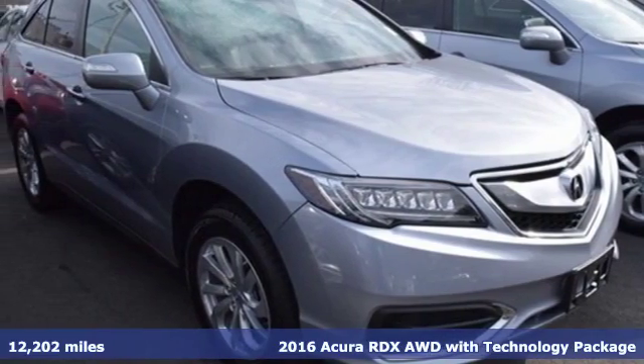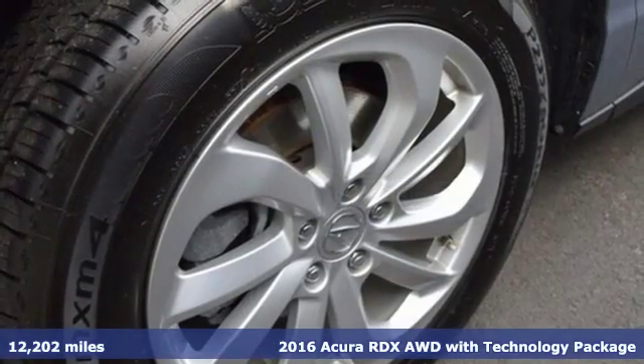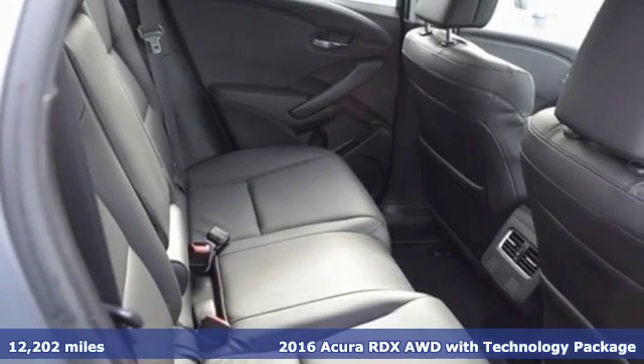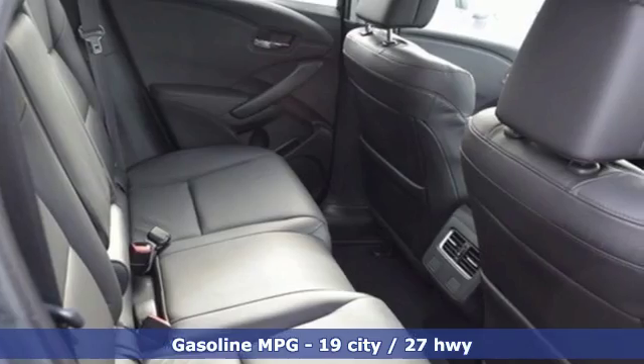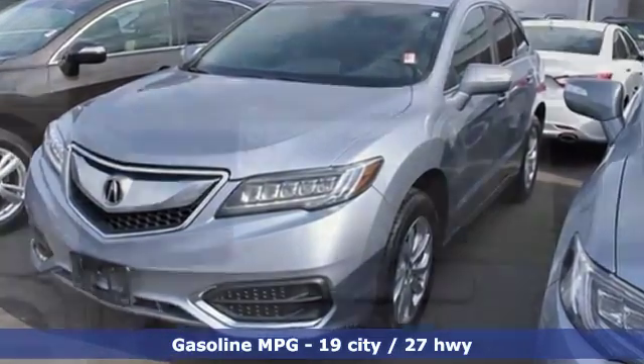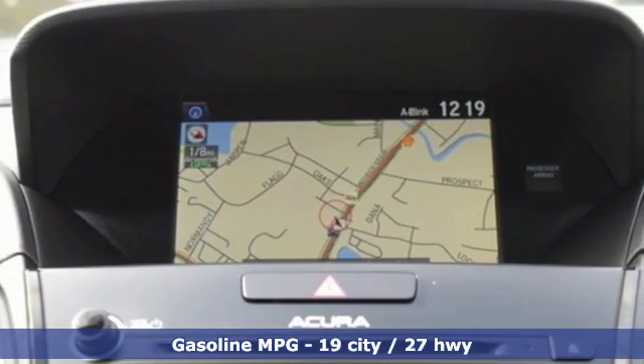It's a 2016 Acura RDX. This luxury crossover provides everything you need to get through your daily routine. The 3.5-liter iVTEC V6 engine with a 6-speed automatic transmission with sequential sport shift paddle shifters and grade logic control supplies all the muscle.